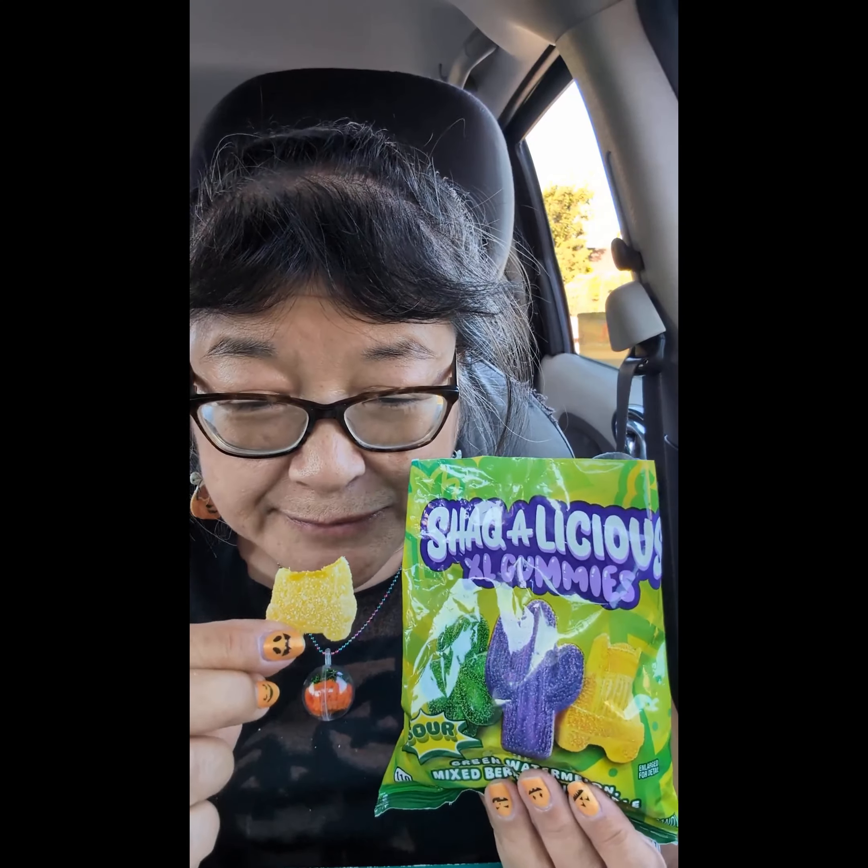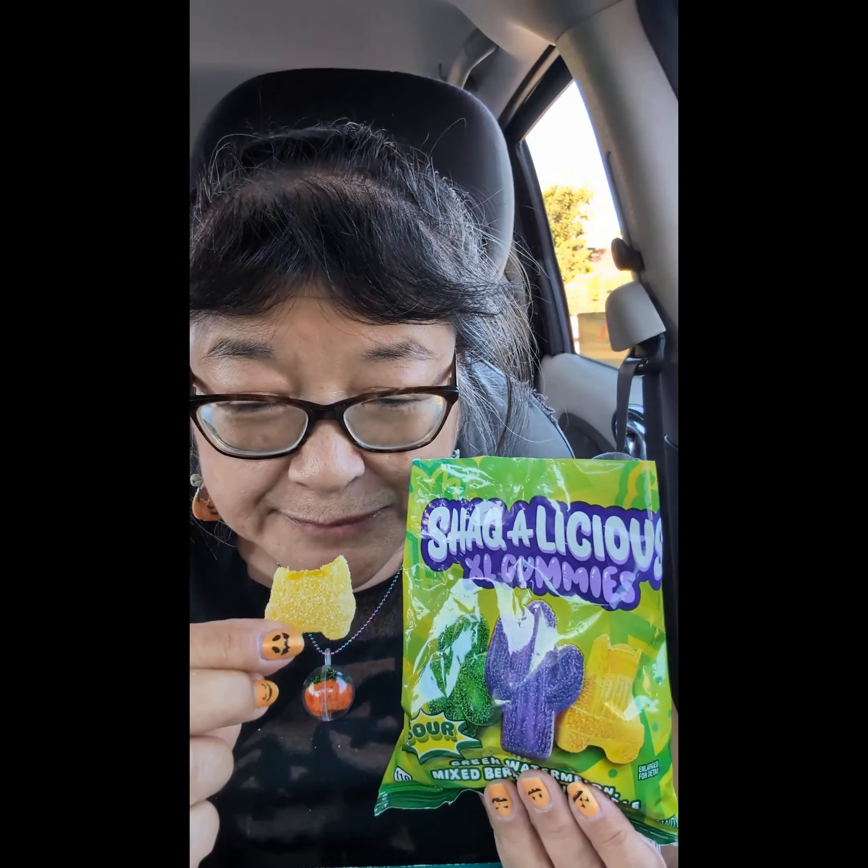This one is supposed to be a diesel truck shape, and it should be pineapple flavored. It's pretty sour too, and it does have a nice pineapple taste.